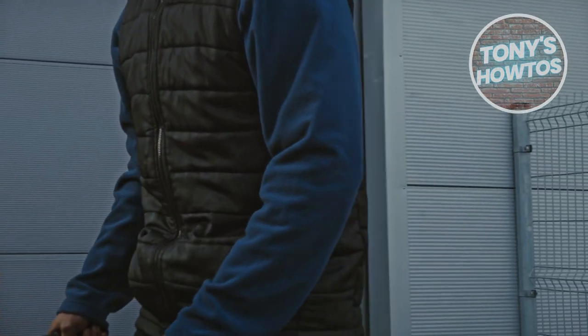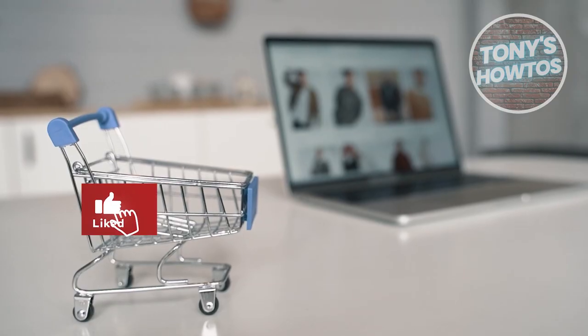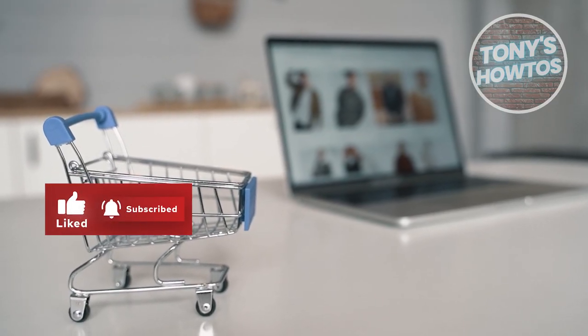And that's about it. If you found this video helpful, hit the like and subscribe button and watch our next video.